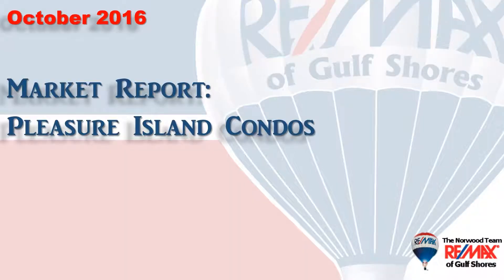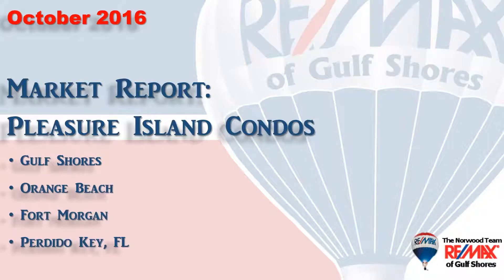Hi, welcome to Coastal Update, presented to you by the brokers and agents at RE-MAX of Gulf Shores. This is our 10-month condominium report for the area we call Pleasure Island, consisting of Gulf Shores, Orange Beach, Fort Morgan, and Perdido Key in Florida. We've gathered all the data from the Baldwin County Association of Realtors database, so let's take a look at the market.